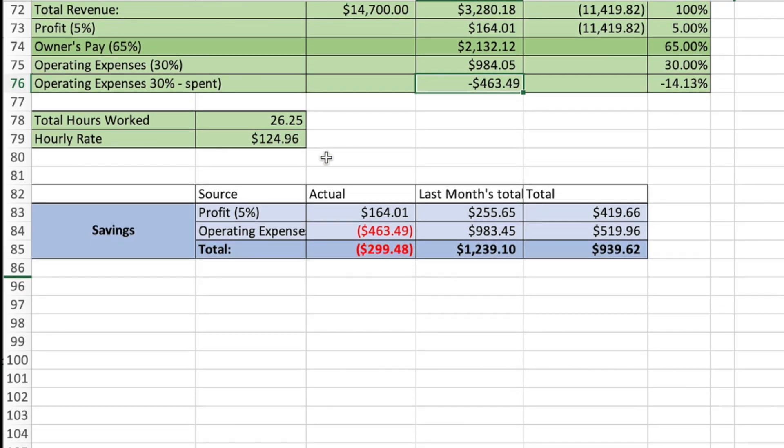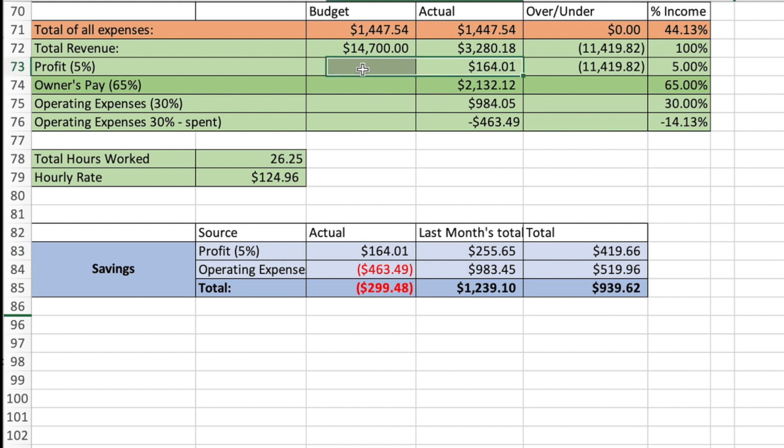Let's skip over hours worked for a second. Actual profit this month was $164, and operating expenses were negative $463.00. But last month's total was $983, so we are still in the green at $519 for operating expenses. The 5% bonus is $419, for a total of $939.62. The operating expenses buffer — that minus 30% — is a safety net savings account for the business, in case something comes up like a conference or needing to hire someone.